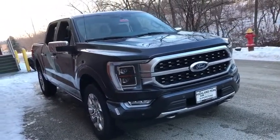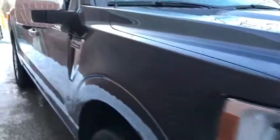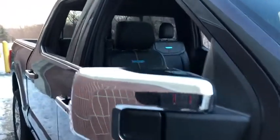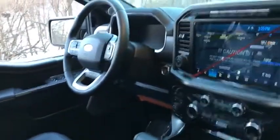Here are some of this vehicle's great options: backup camera, keyless entry, traction control, stability control, lane departure warning, navigation system, remote engine start, anti-lock braking system, tow hitch, and steering wheel audio controls.